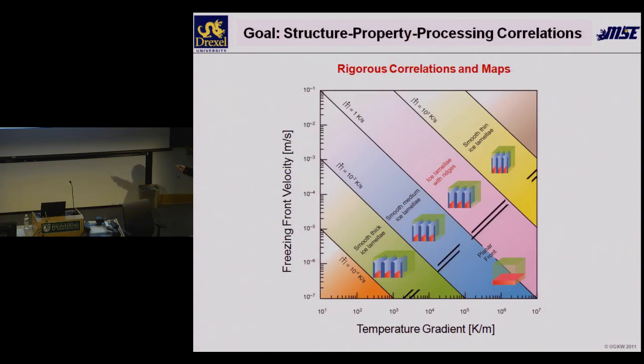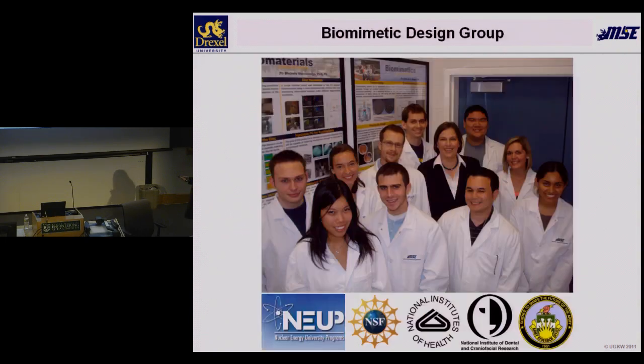Our dream and big goal is rigorous structure-property-processing correlations. The ideal would be a map where we can plot freezing front velocity against the temperature gradient at the front, and say: in certain conditions we have thick smooth lamellae, thinner smooth lamellae, then summer's ridges, then back to thinner smooth lamellae — and correlate these with pore sizes, aspect ratios, and mechanical performance. This is my great team — I'm very proud of my students, who are really excellent and helping to make it all possible.